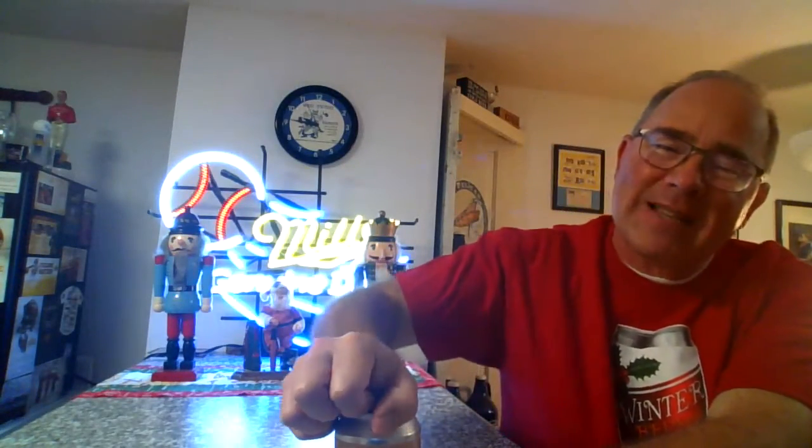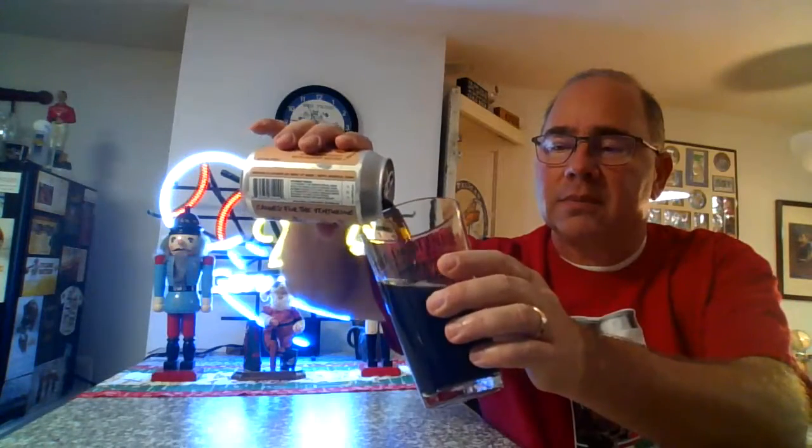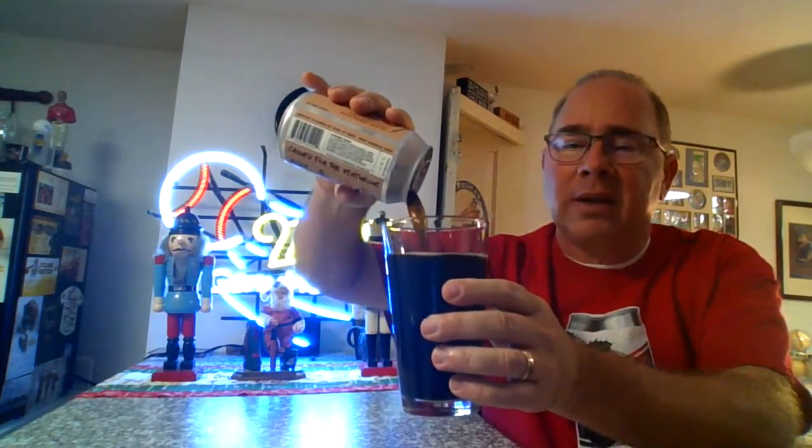See what it looks like. Got my winter ale, winter brew shirt on. The bottom it says, 'On the first day of Christmas, my true love gave to me a beer.' So very appropriate. Let's get this poured. Oh yeah, look at that. That's looking good.